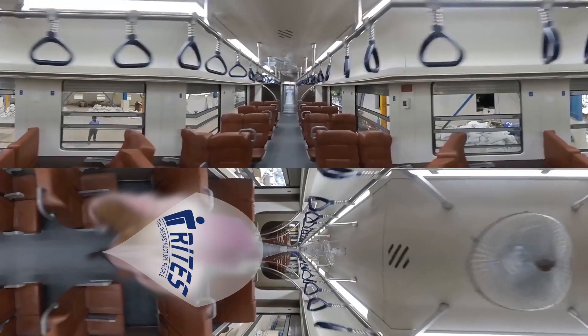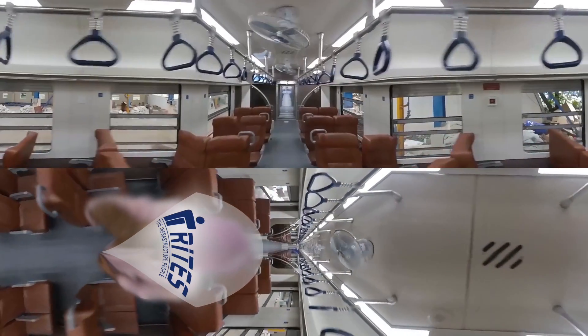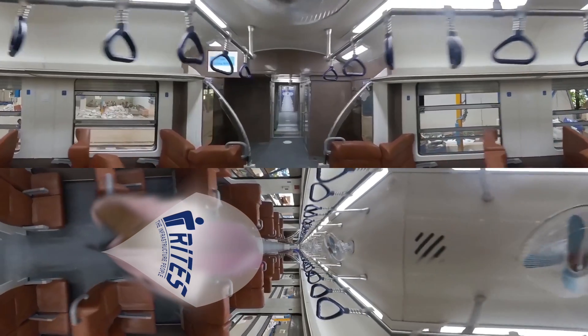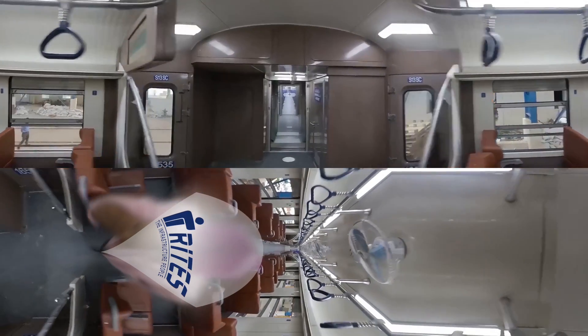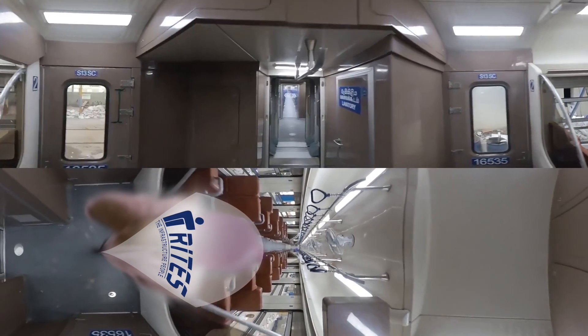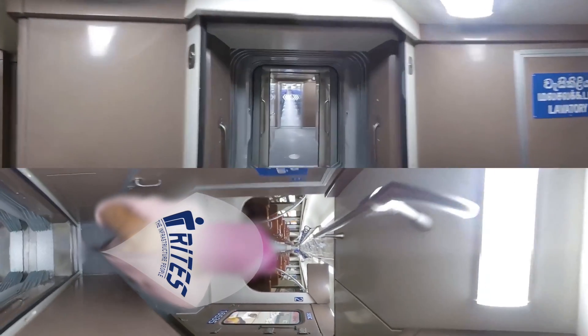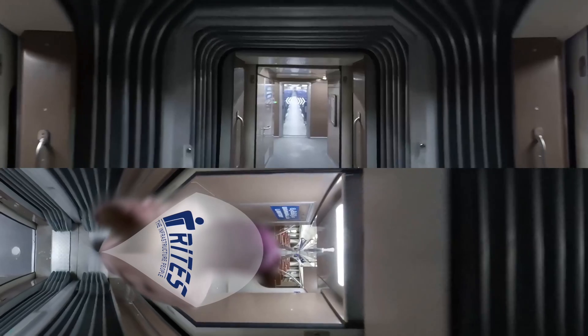Halogen-free rubber-on-rubber flooring and soundproof cork sandwich board for sound insulation, and Shakku couplers for a jerk-free and smooth ride. Flexible sealed gangways with integrated fold plates are provided for seamless inter-coach movement.